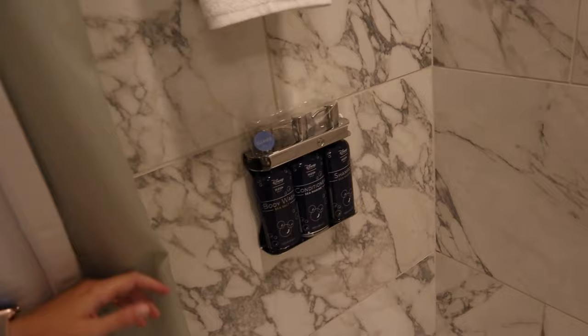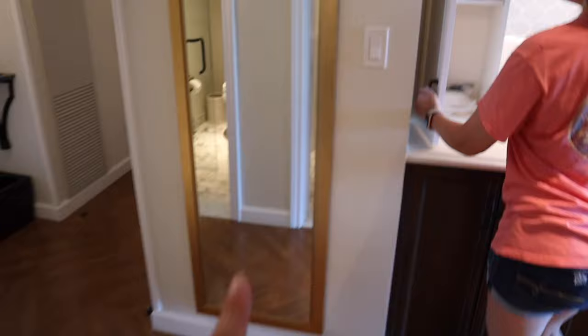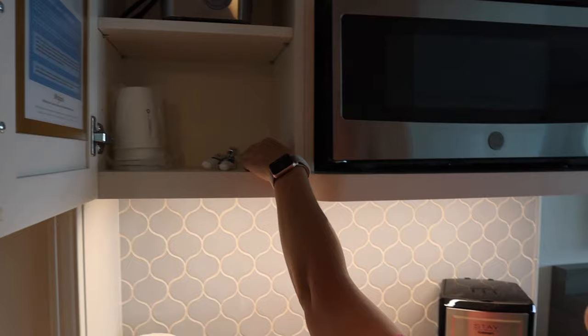You'll notice the soap dispensers say 'cleaned.' As you leave through the other door, you've got the little kitchenette. They've got tea and coffee, some plates and plastic cutlery — well, it's DVC. There's a cabinet with a toaster and a bottle opener, and your microwave.